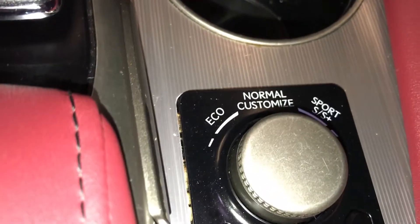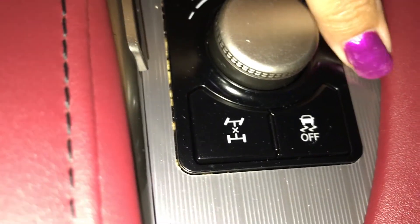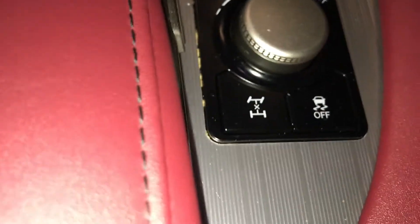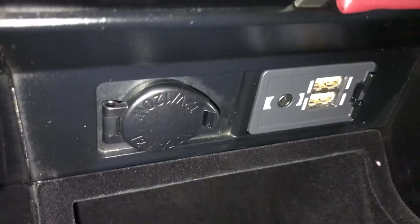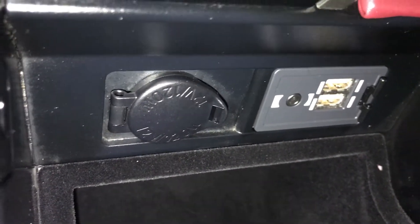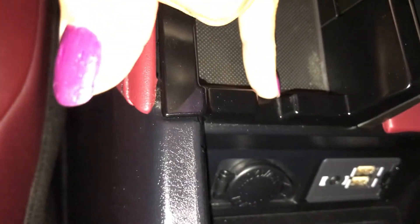You have a drive mode — eco, normal, and sport. You have your traction hold, along with your all-wheel lock. In between the seats you have storage. Under your armrest is more storage — you have a removable tray. Inside you're going to find a 12-volt power source, along with two USBs and your auxiliary, plus a place to run your cords.